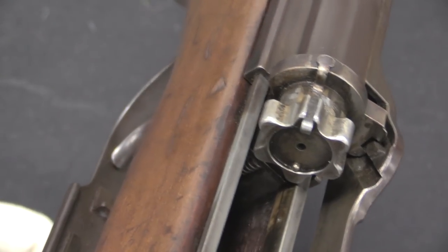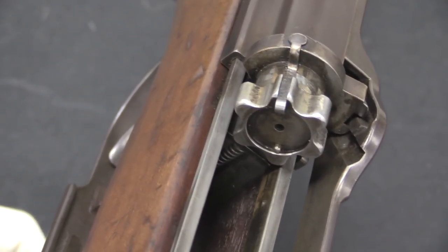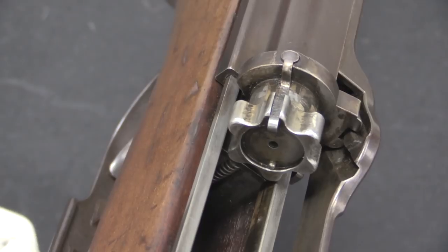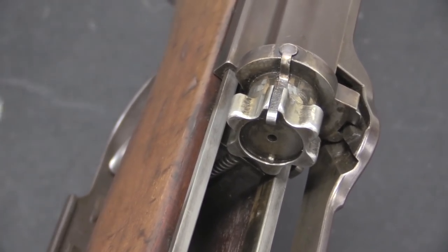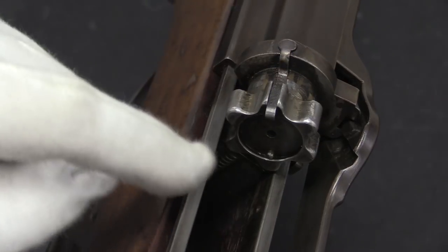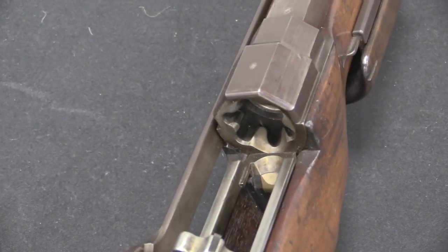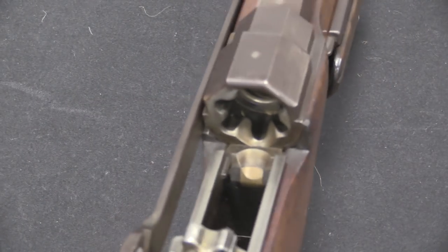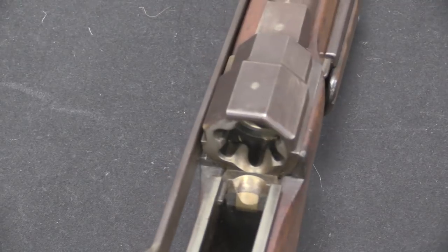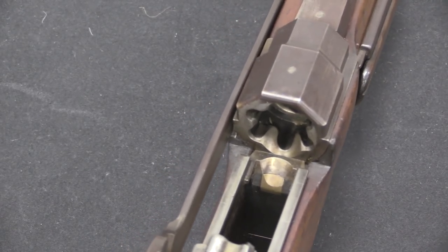Doesn't that look quite a lot like an AR-15 bolt? The lugs are rounded and there are six of them, but clearly we have the exact same idea that Johnson and Stoner used. Note there's an extractor up here and a plunger ejector down at the bottom. If we take a look at the breech of the gun, you can see that it has that exact same style — it looks just like an AR-15 breech block, or rear trunnion, barrel extension, whatever term you want to use.